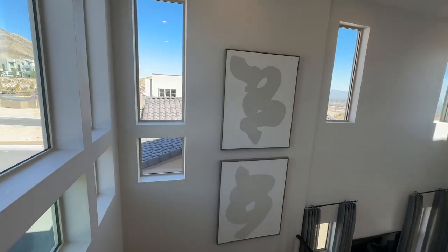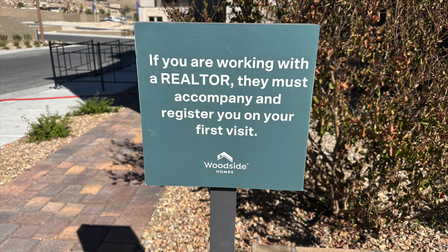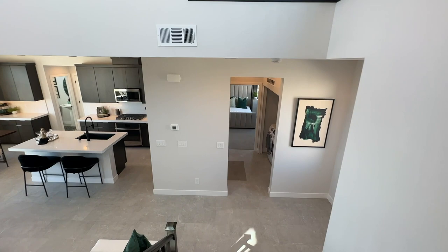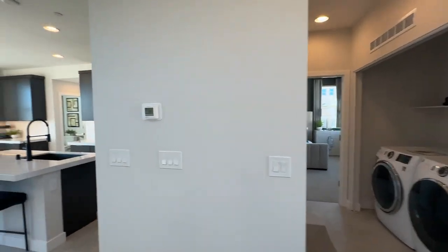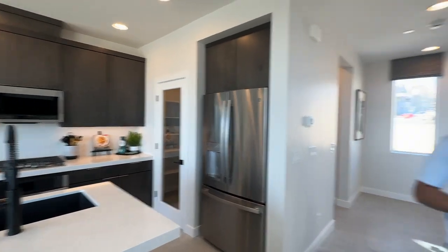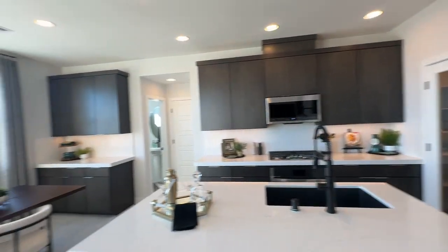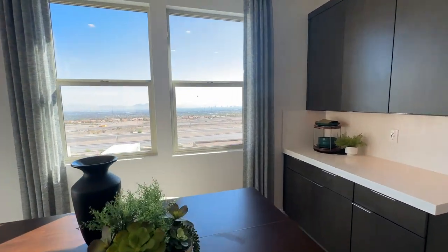The most important thing is before you buy new construction, or even before you come check out the models, you need to bring your real estate agent with you on the very first visit and register — otherwise you will not be able to take advantage of any negotiations your agent could do for you. You may get some incentives on your own, but your realtor will probably get better incentives. If you're thinking about buying in this community, give me a call at 702-370-5112. I live and breathe new construction and especially Summerlin — I am your new home sales expert.